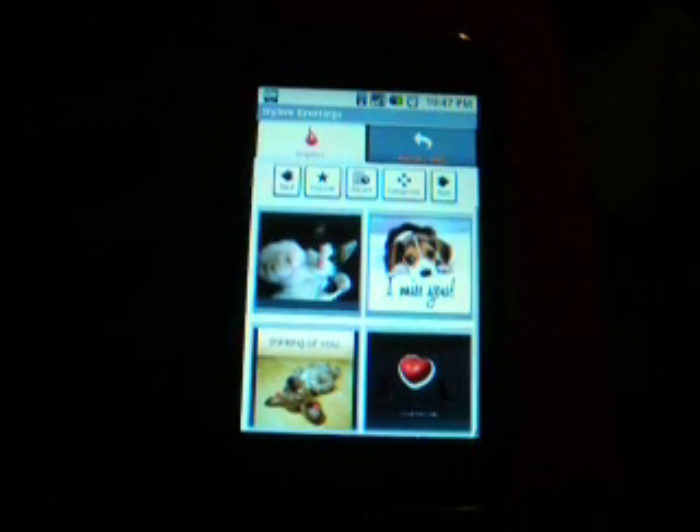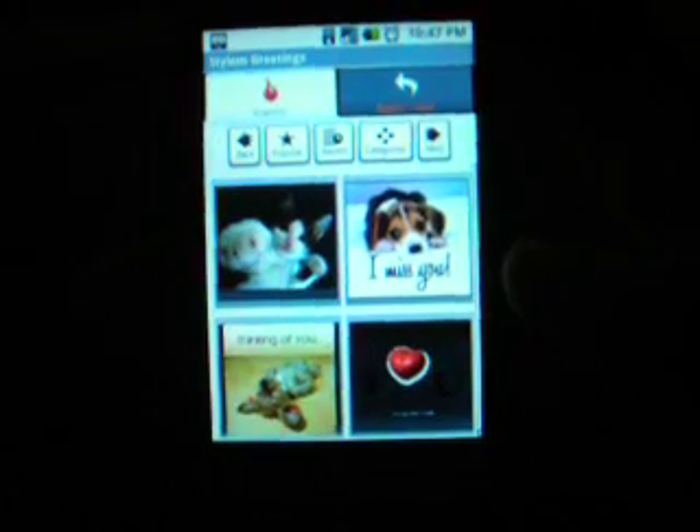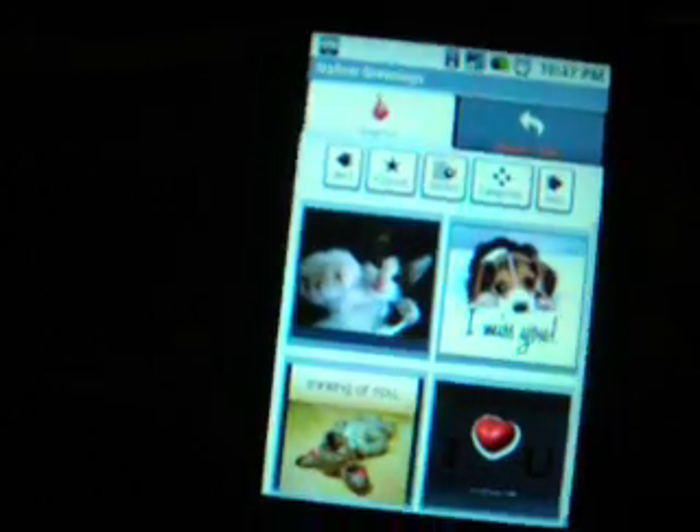This is Medjie from T-Mobile G1 Applications.com and today I'm going to be reviewing the Style of Greeting app. Pretty much it's an application that allows you to send greeting cards from your phone via email, SMS, or even through Myspace.